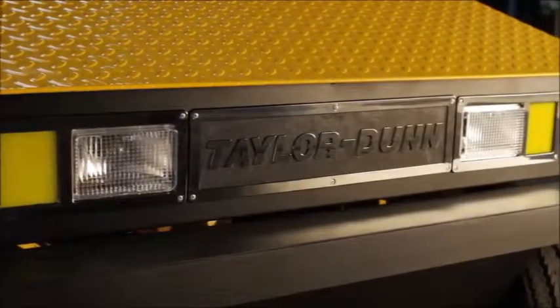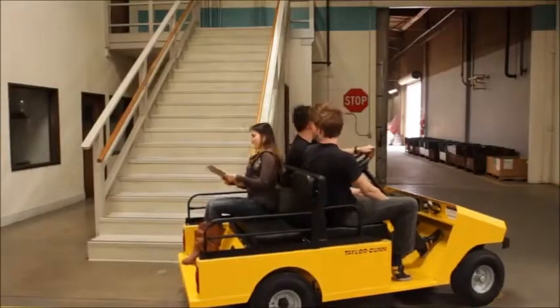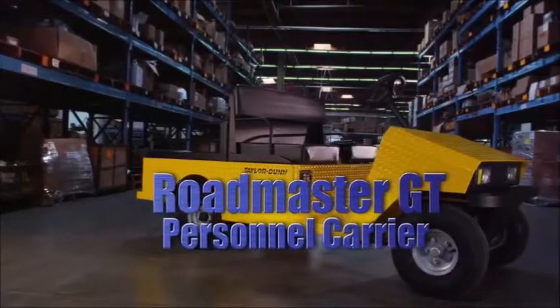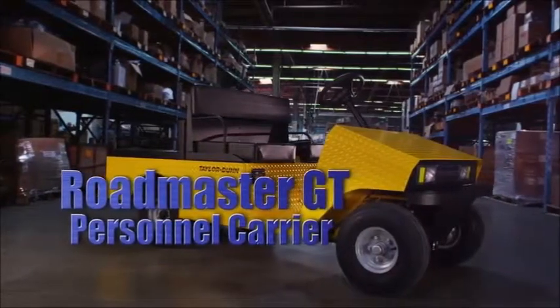Taylor Dunn provides top quality industrial vehicles and tow tractors to meet your specific needs. The Roadmaster GT personnel carrier is designed to provide the ultimate versatility in today's work environment.